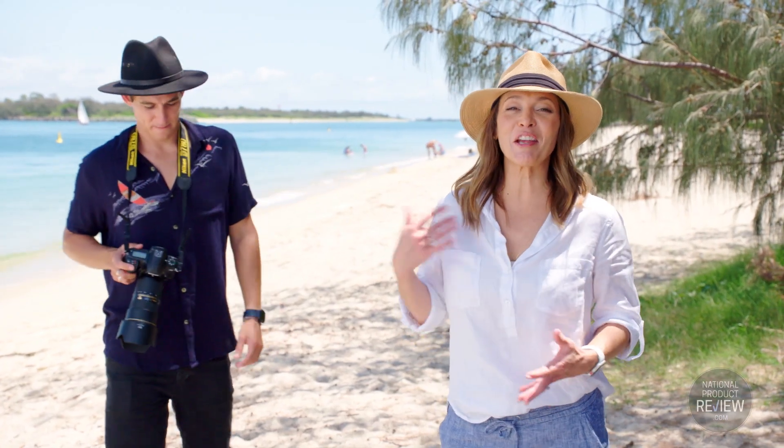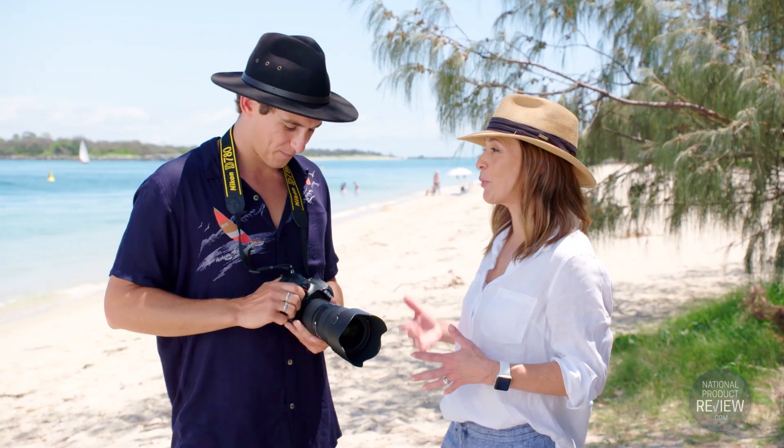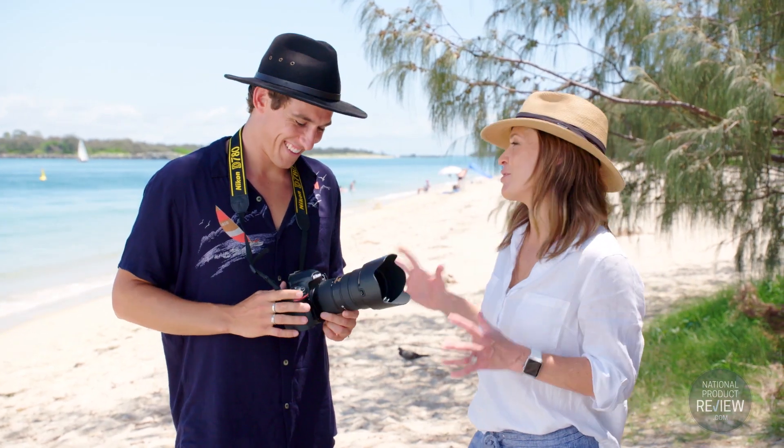But you don't have to hear about it just from me. Jake Rich is a professional photographer — his specialty is travel and action, so it's perfect to have him here on the coast. What is the big news about this camera?